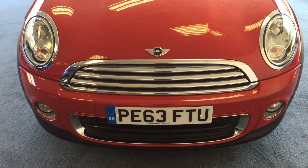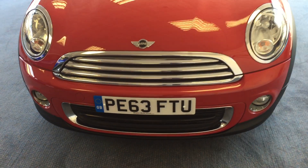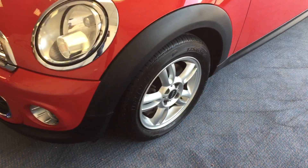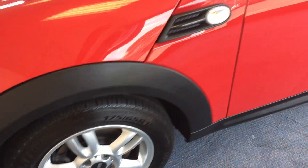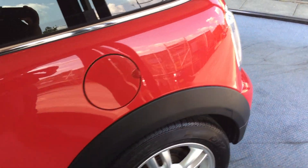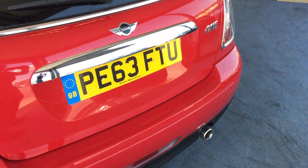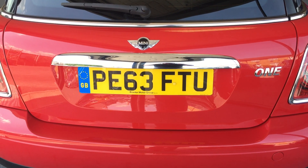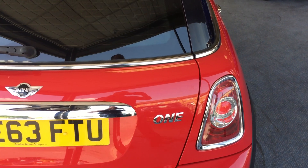If I could just draw your attention to the radiator grille — we can see that's all shiny and bright. That's part of the chrome line exterior trim pack, and that continues around the car. We've got some rather beautiful twin spoke 15 inch alloy wheels. And as we slowly make our way down the near side or passenger side and come all the way around to the back, the handle just above the rear number plate and the bright work around the rear tail lamps — that's part of the chrome line exterior trim pack as well.